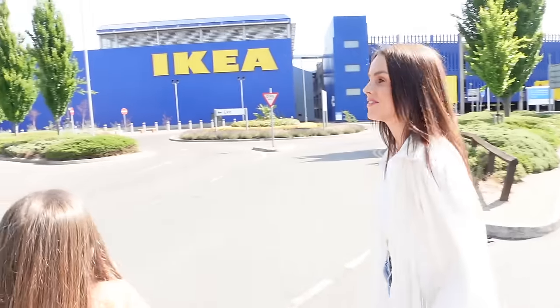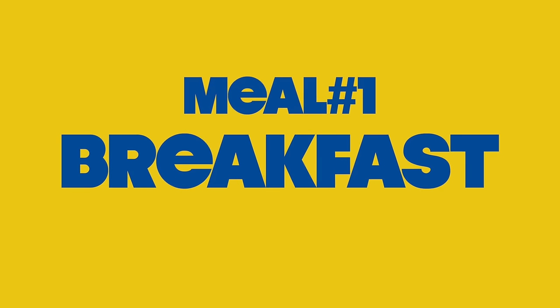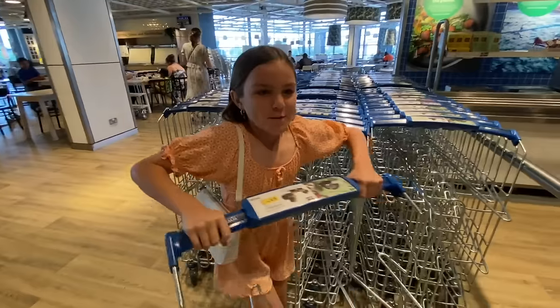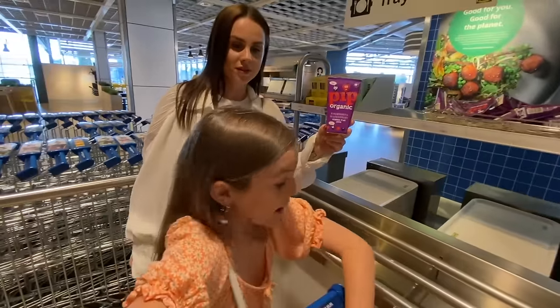I'm really hungry — we haven't had breakfast yet. IKEA does a really, really good breakfast. We've actually come just in time for their breakfast menu. I haven't had to cook breakfast in a long time, so I'm really excited to see what they've got. There's a little cake trolley — I feel like these are the famous IKEA restaurant trolleys.